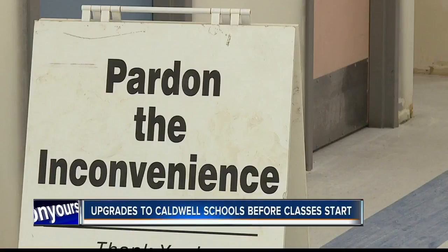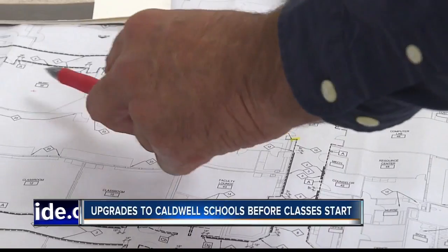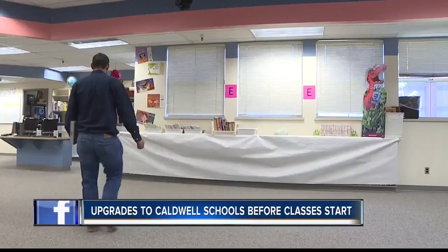Construction kicks off inside some Caldwell schools for the upcoming year, including crucial changes to crosswalks, classrooms, and playgrounds. Jessica Taylor gives us a sneak peek at some of the projects at Sacagawea Elementary School with a $400,000 price tag. Sacagawea Elementary is getting a much-needed revamp from top to bottom.